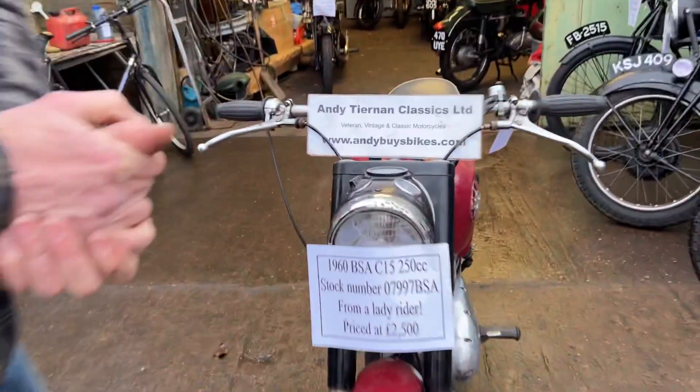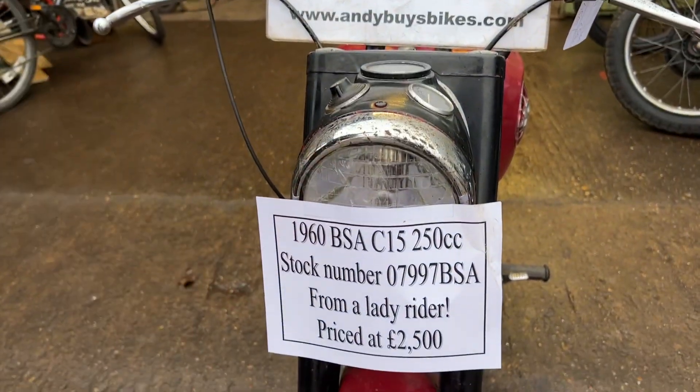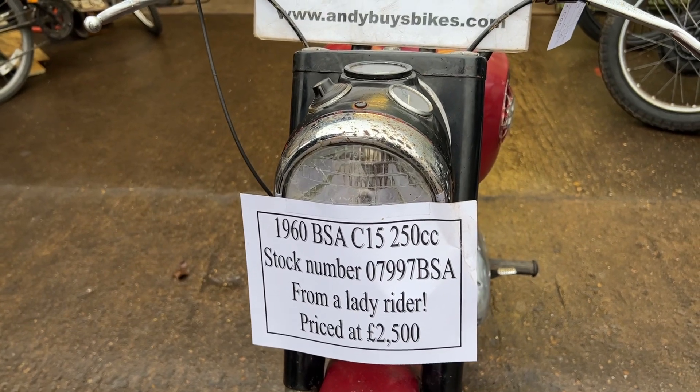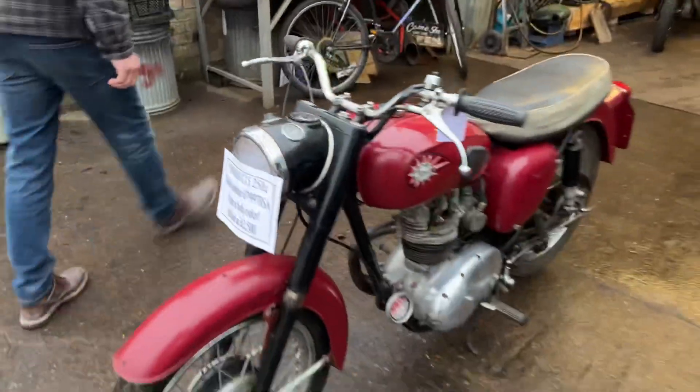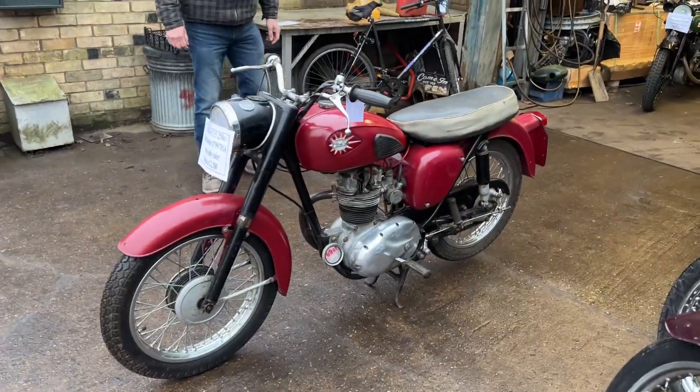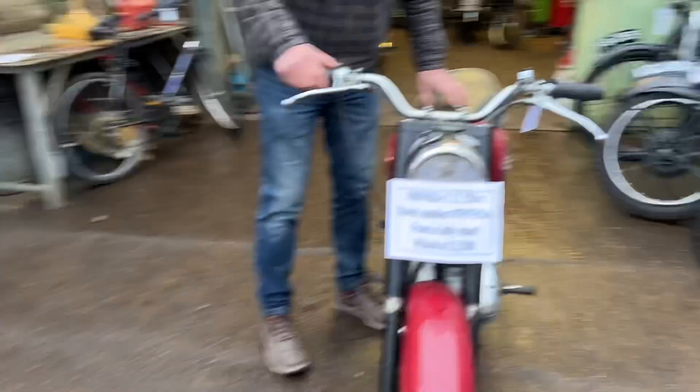Here we have for your perusal a 1960 BSA C15 250cc, a single, at Andy Tierney Classic. Got a smart little lightweight machine.